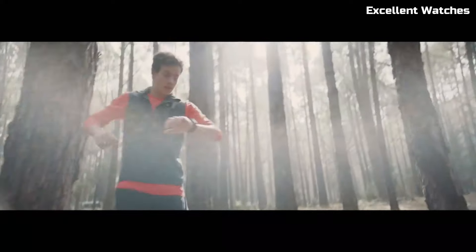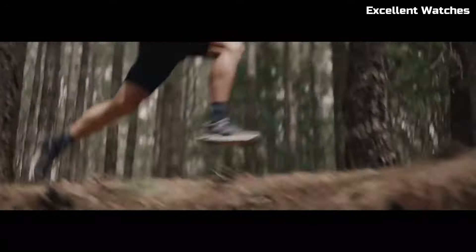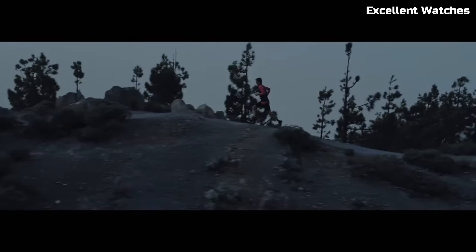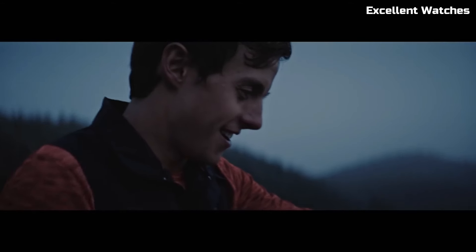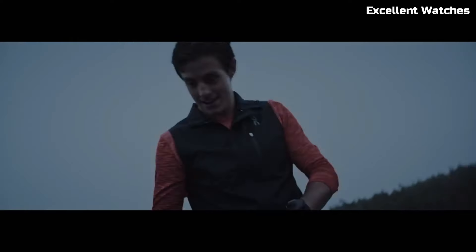It boasts a barometer for accurate altitude and weather tracking, a heart rate monitor, and a multitude of sports modes. Its durable materials and water resistance make it perfect for challenging environments. The Suunto 9 Baro is more than a watch — it's a reliable companion for those who push their limits and demand the utmost performance from their gear.